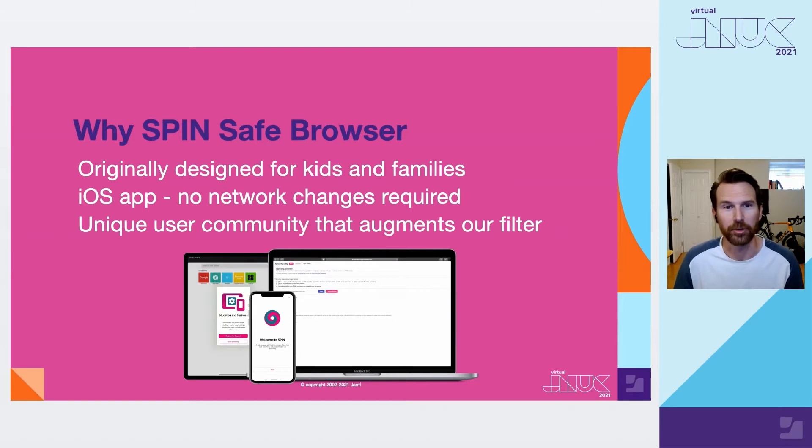The team on today's presentation is going to show us some real-world scenarios and how Spinsafe and app config can be used to fully manage and control the browsing experience from our safe browsing app. But first, I want to start with the story. Spinsafe browser was originally created to help and augment our parental control app, Boomerang.